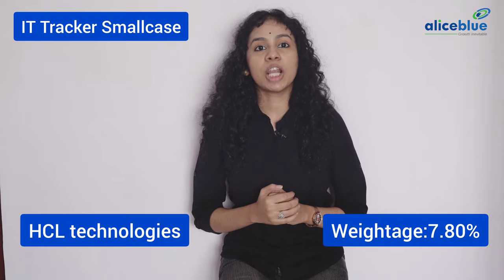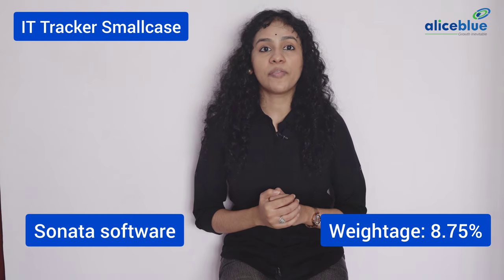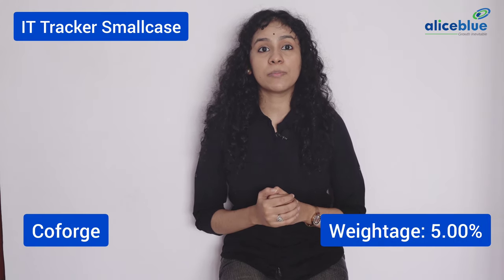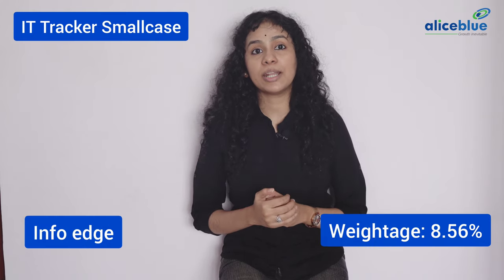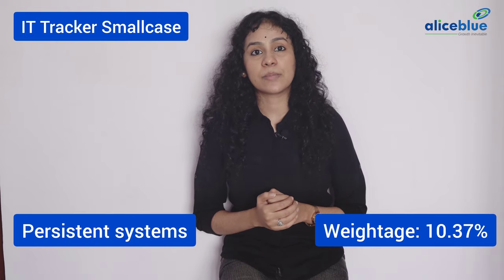HCL Technologies Limited, Infosys Limited, Larsen & Toubro Infotech Limited, Mphasis Limited, Sonata Software Limited, Tata Consultancy Services Limited, Tech Mahindra Limited, Wipro Limited, Coforge Limited, Info Edge India Limited, Oracle Financial Services Limited, and Persistent Systems Limited.